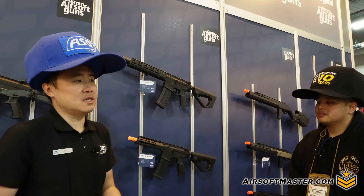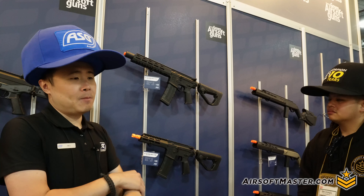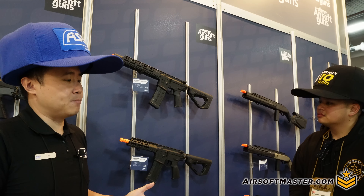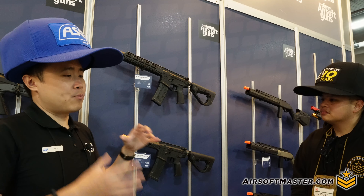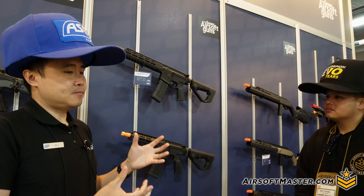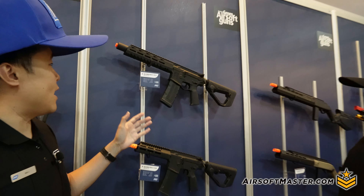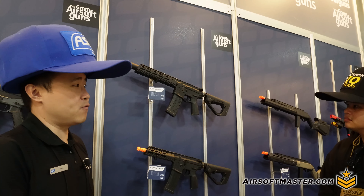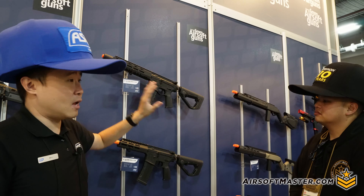Next up are two walls of products from a new initiative called the Hybrid Series. For the EVO, ASG manufactures everything themselves in Denmark — the world's first AEG built outside of Asia. For the new Hybrid line, they're working with existing manufacturing partners and platforms, then bringing them to Denmark to put their own improvements on, creating better-than-stock versions. First is the H15 series: essentially ARs with EVO-level performance.